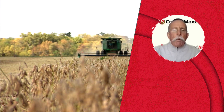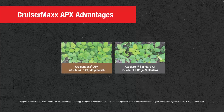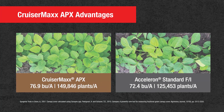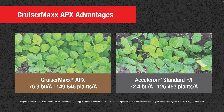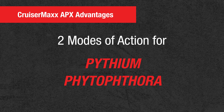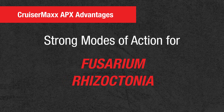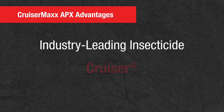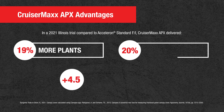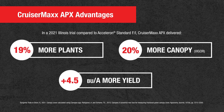So what's unique about CruiserMax Apex, Bill, is that within the premium soybean seed treatment market, it has two modes of action for Pythium and Phytophthora. It has strong modes of action for both Fusarium and Rhizoctonia also, as well as an industry-leading insecticide, Cruiser. And that combination is very hard to beat early season, mid season, and later season as far as the planting time period window.